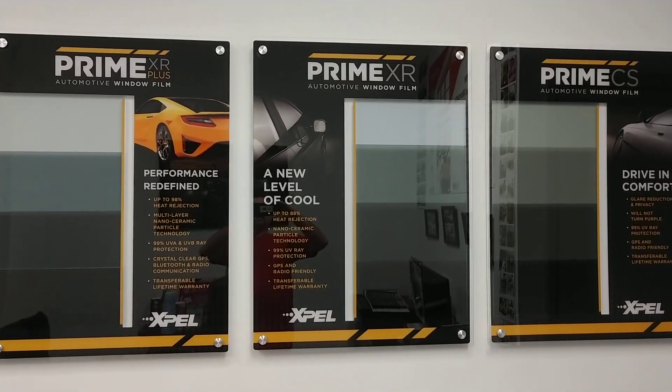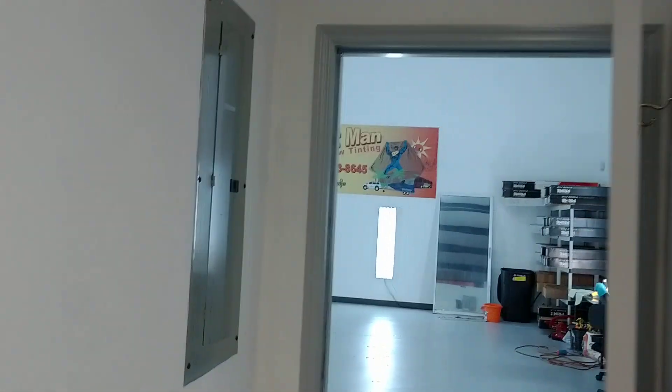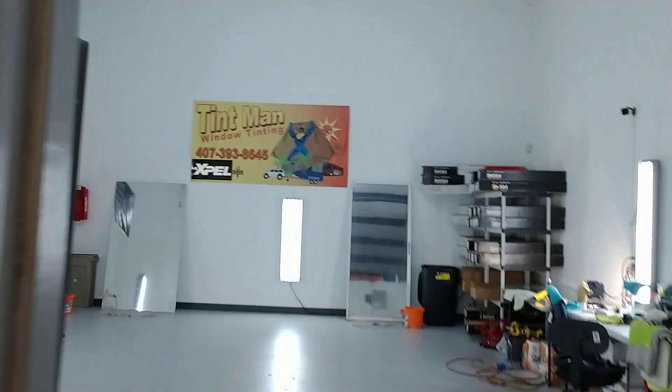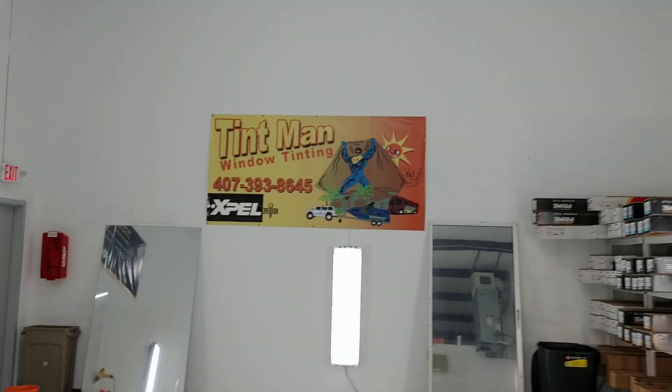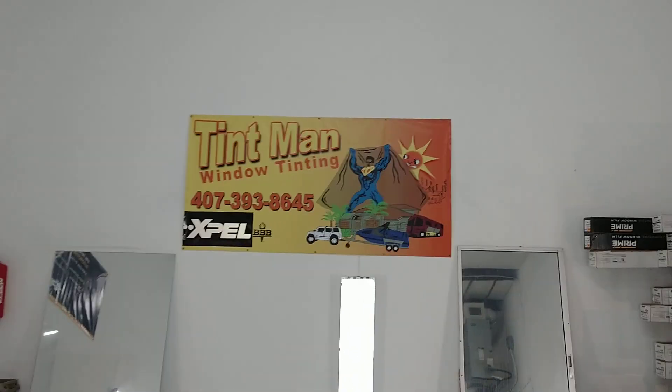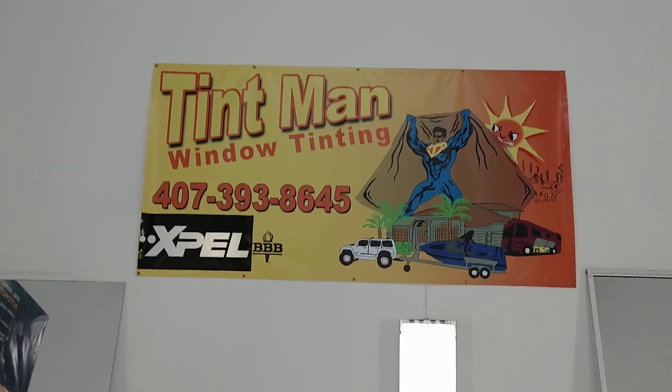If you want to learn more, go to tentmanfl.com or you can give us a call. This is our Winter Park location — we're also located in Longwood. For Winter Park, call 407-393-8645.